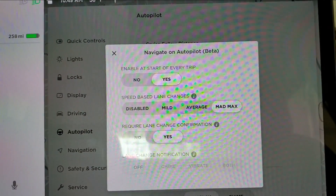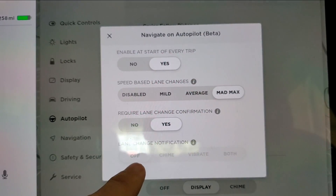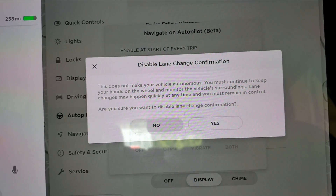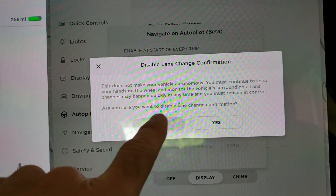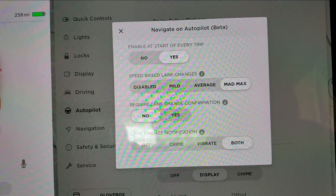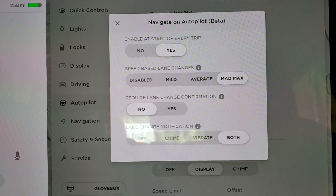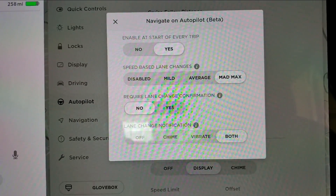I had Mad Max before, and that was the only choice. Now you can engage it every time you start. You can also turn off lane change confirmation, which means it will change lanes by itself. It gives you a warning: 'This does not make your vehicle autonomous. You still have to be in control.' You can get a vibrate, chime, or off. I'm going to leave both on so that every time it attempts a lane change, I'll feel a vibration and hear a chime.